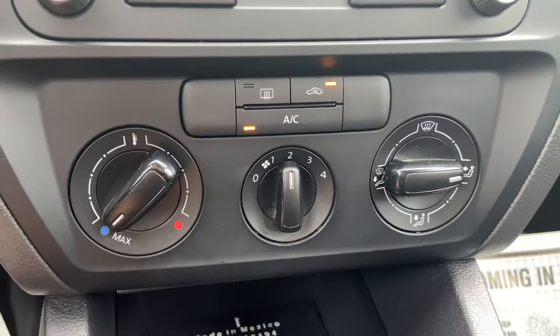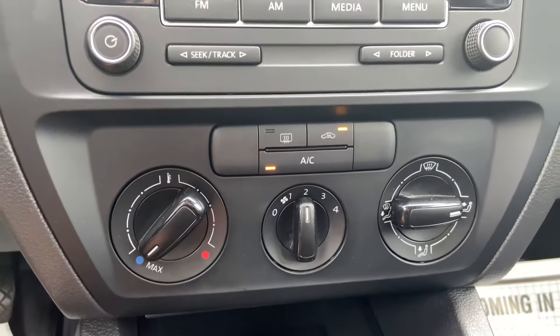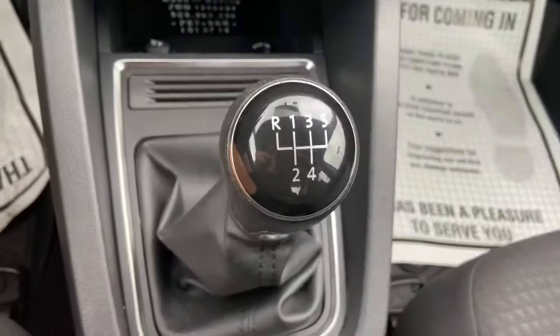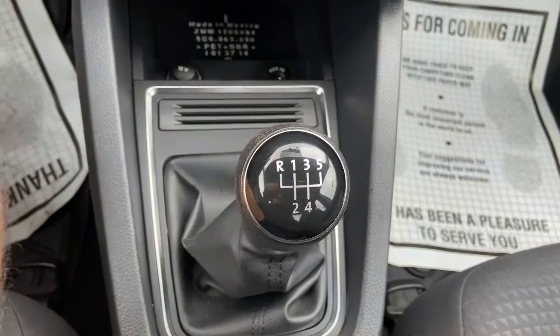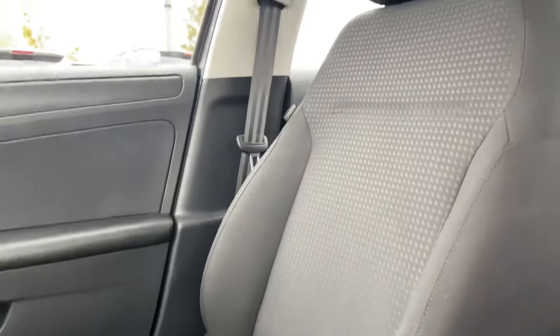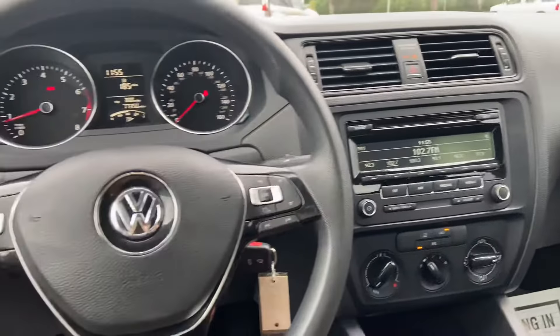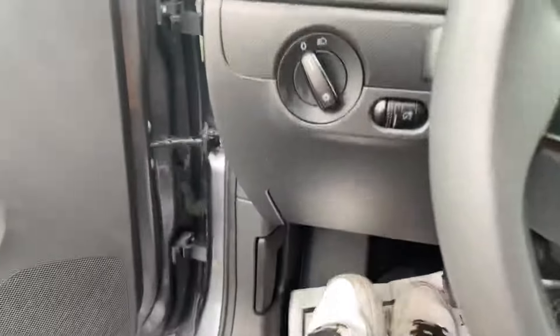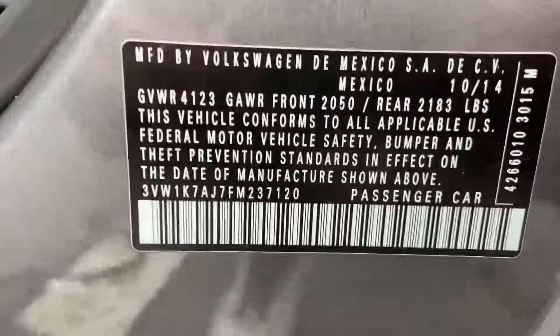A/C is ice cold. This is a five speed manual. And here's the VIN.